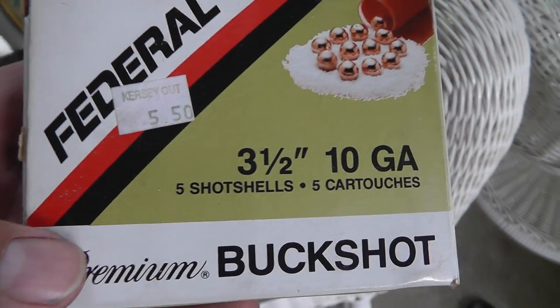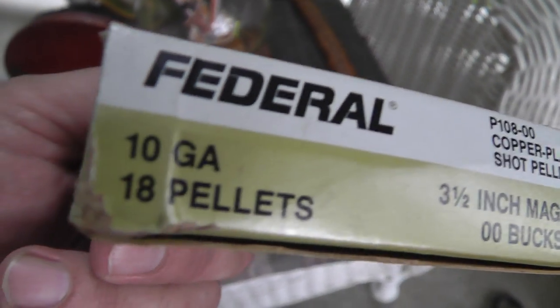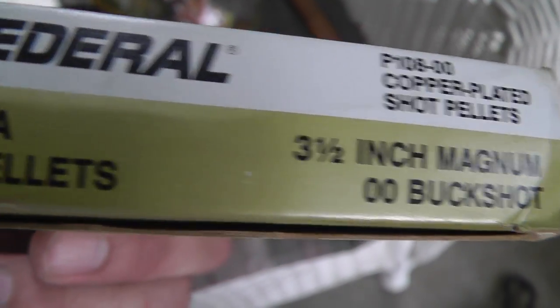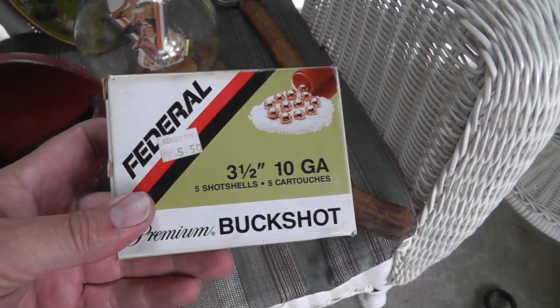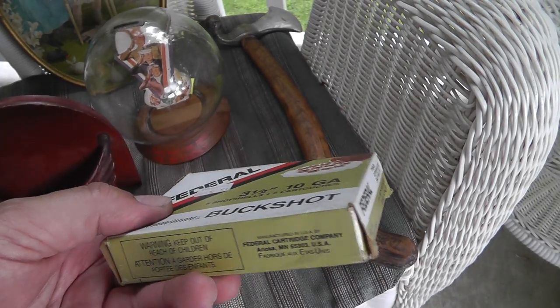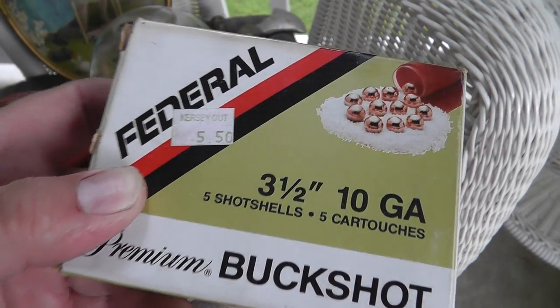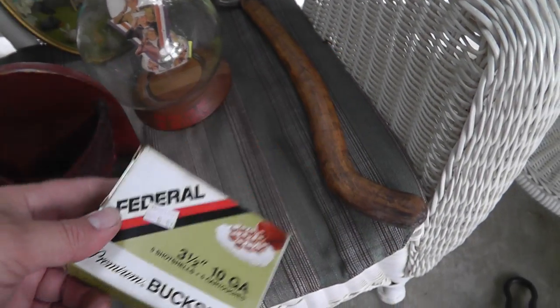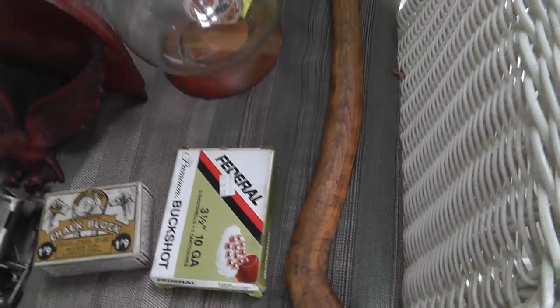Old box of ten gauge, three-and-a-half inch shells — eighteen pellets of double-aught buck in each shell. That is a big shotgun shell. I don't even have a ten gauge, but for four dollars for this box, pretty good deal. You can see the original price was $5.50, so they must have a little age on them. Can't get them anywhere near that price now.